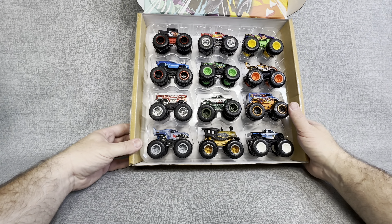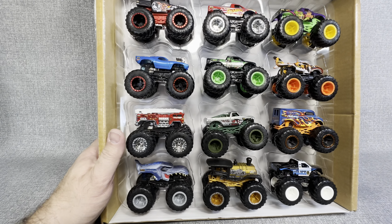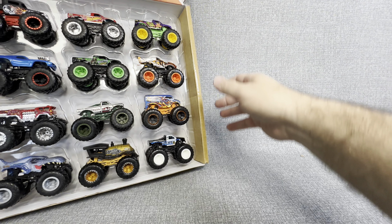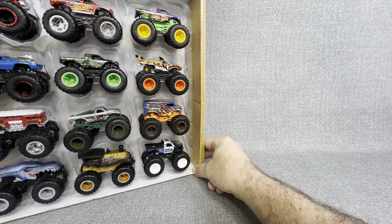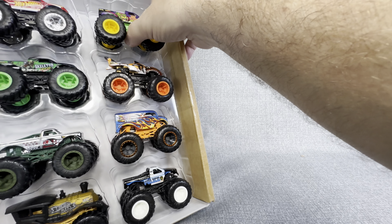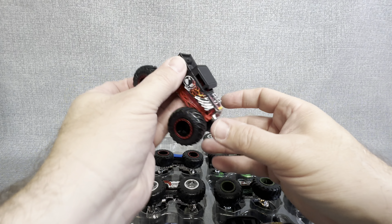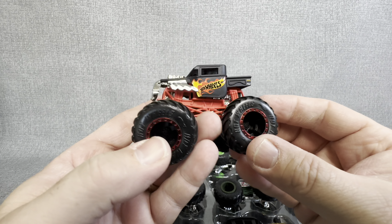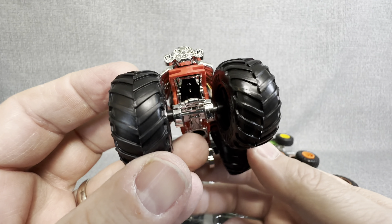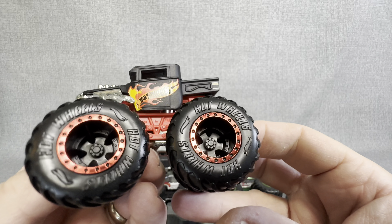Now let's take a look at who all comes in this box. First up, a really cool little monster truck with great color and great graphics on the side. That is a really nice one. Next, what appears to be maybe like a Ford pickup — Hot Wheels Racing, number three. That is a really nice one too. Some chrome on the bottom there. Matches the tires. Lots of articulation in the wheels and axles.